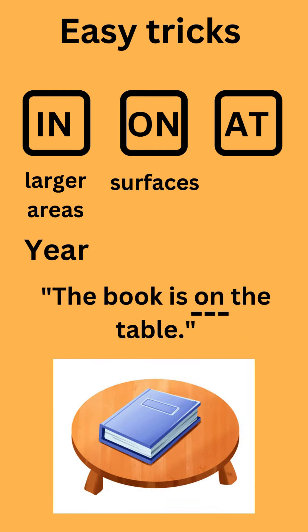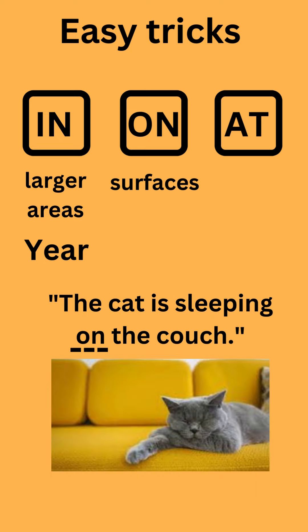On is used for surfaces. For example: The book is on the table. The cat is sleeping on the couch.